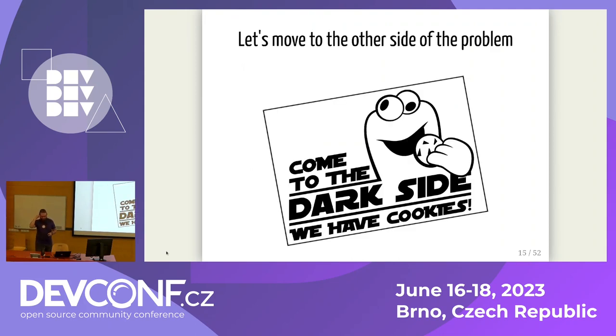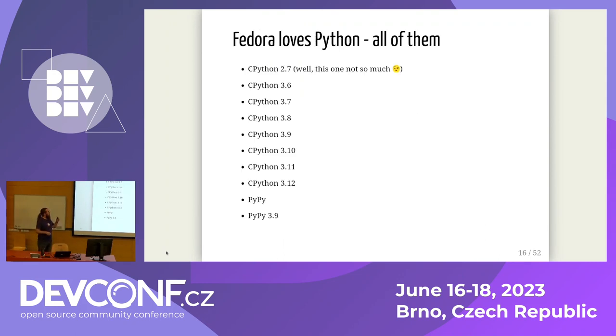Let me step aside for a while and describe in more detail what we do in the Python maintenance team, especially in Fedora. Fedora loves Python — almost all of them, including Python 2.7, well, not that much, but still. We want Fedora to be the best distribution for Python developers, which means we maintain multiple Python interpreters at the same time, continuously — partly because we have to do the same in RHEL.